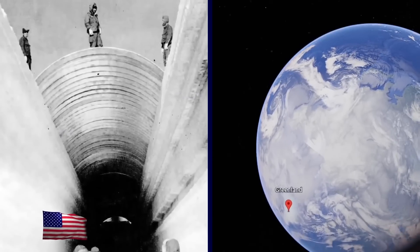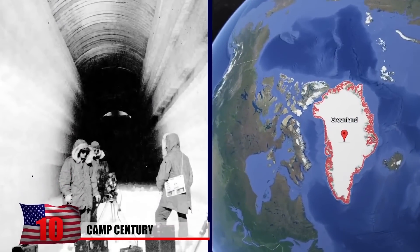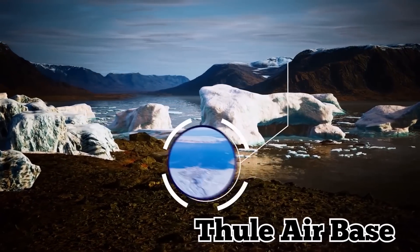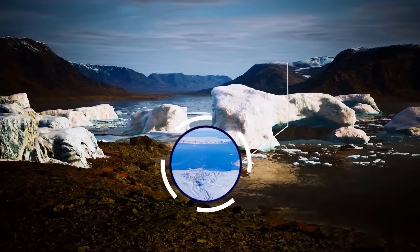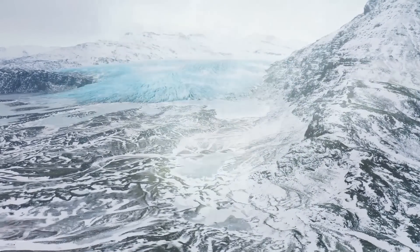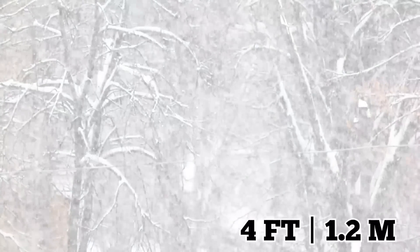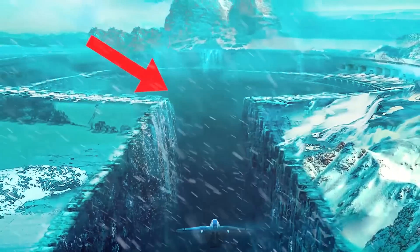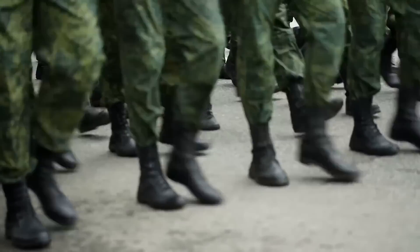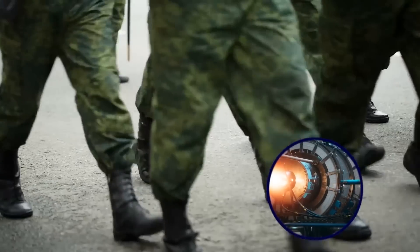Camp Century. Camp Century was built in 1959 by the US Army Corps of Engineers, deep underground in Greenland. It was created about 150 miles from the Thule Air Base in one of the most inhospitable places on the planet. Temperatures here can reach as low as negative 70 degrees Fahrenheit, with winds at a blistering 125 miles per hour. The annual snowfall is over four feet, but despite these extreme challenges, the Army constructed a sprawling base beneath the surface of the ice within just two short years. It housed about 200 soldiers and used a PM2 portable nuclear reactor to power all the equipment.